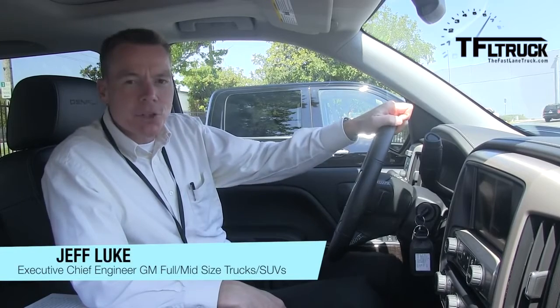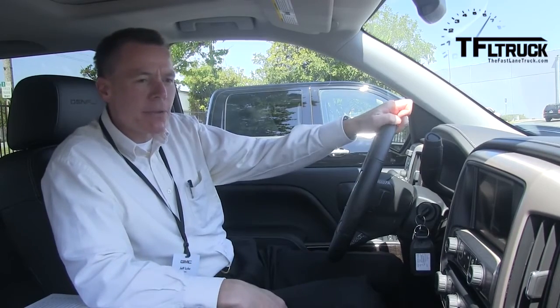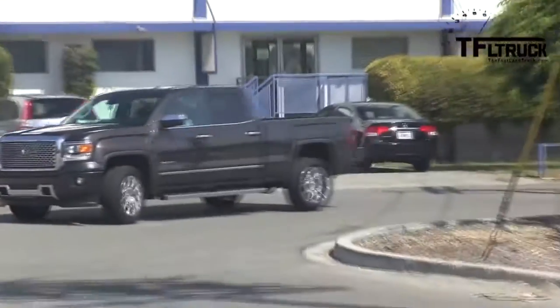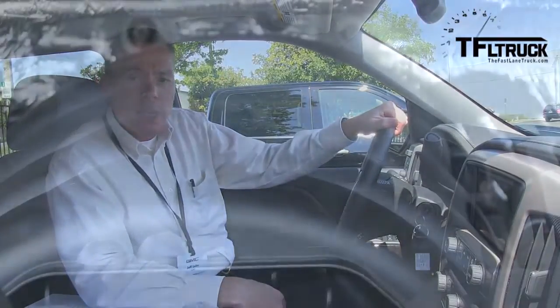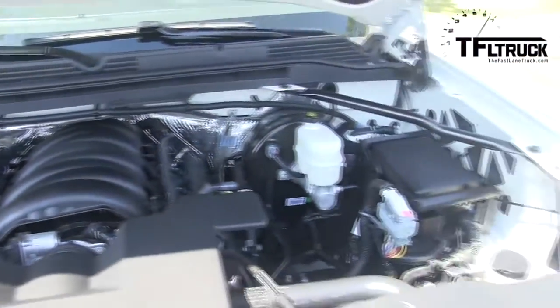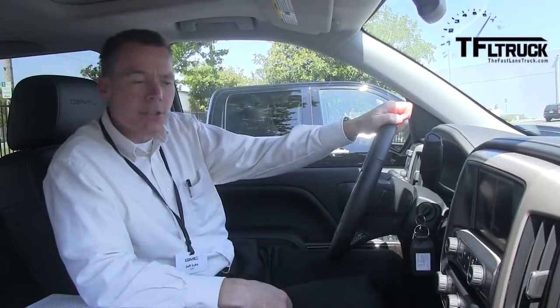My name is Jeff Luke. I'm the executive chief engineer for General Motors full and mid-size trucks and SUVs. What we're sitting in today is the 2015 GMC Sierra Denali. It features our new Ecotec3 6.2 liter direct-injected engine — 420 horsepower, 460 foot-pounds of torque — most horsepower and torque of any truck in the segment.